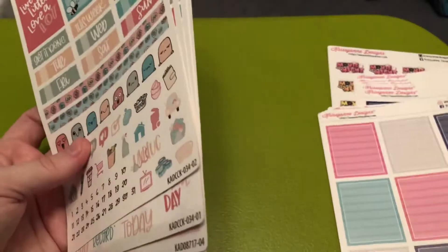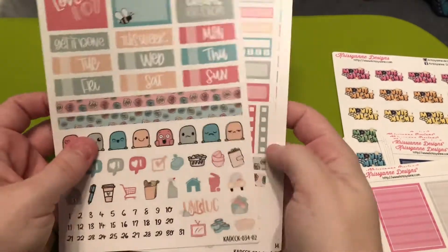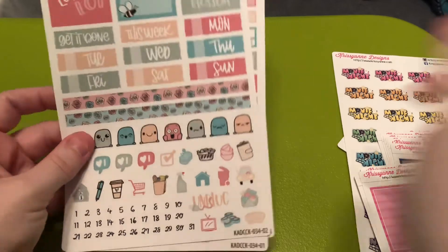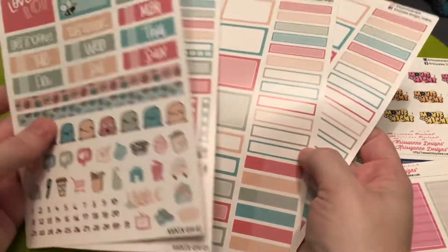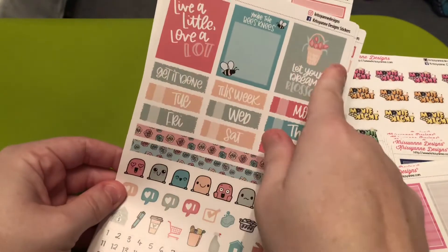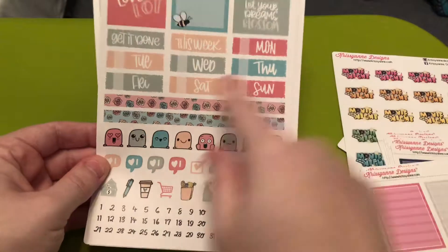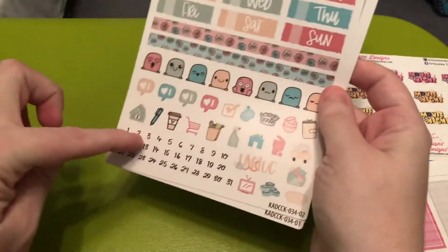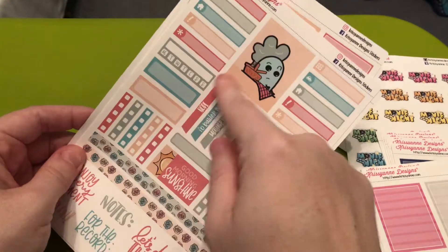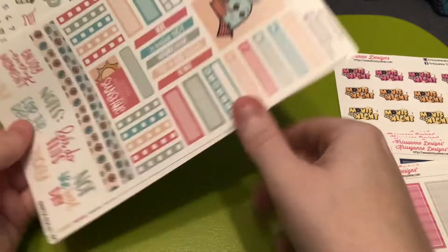I won the 2022 Chrissy Ann's Designs Celebration collection — one of her family members was running a giveaway in the group and I was so thrilled to win it. These coordinate with the spring sticker sheet that comes in that kit. So you have the three full boxes, your date covers, get it done this week, some small washi strips, your cute Steve's, your functional icons and date dots. Then you have another full box and some little things, habit trackers.